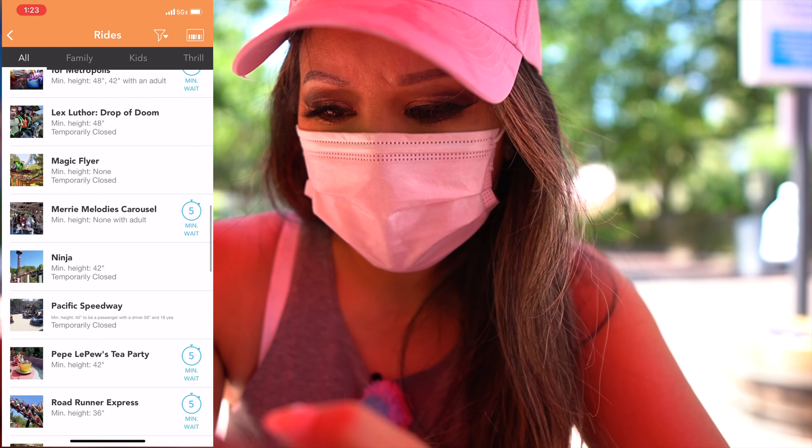Full Throttle is 70 minutes — we did pass by that and the line was long. Gold Rusher is 10 minutes, Goliath 55, Jet Stream 20. Lex Luthor is temporarily closed, maybe because it's windy. Ninja is temporarily closed. Scream is 10 minutes, Superman 25, Tatsu 20, New Revolution temporarily closed, Riddler's 10 minutes, Twisted Colossus is 70 minutes, West Coast Racers 35, and X2 is 25. So we have to really pinpoint two rides today.